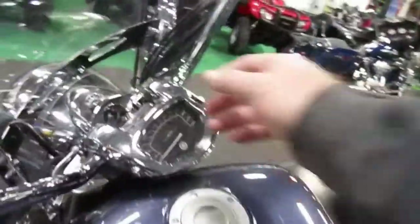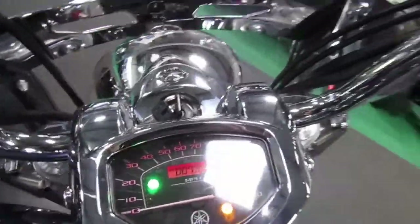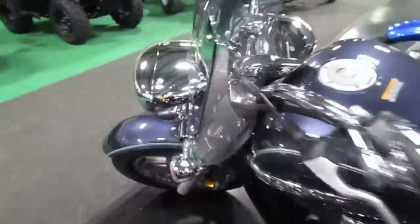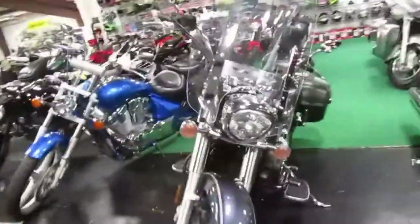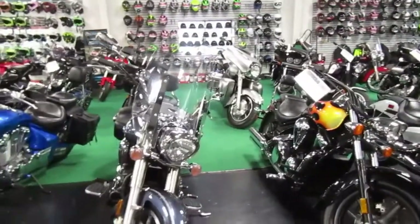Heel-toe shift, very nice unit, and a windshield of course. The unit only has 7,900 miles on it. I didn't find any blemishes on the paint that I could see — it is a 2015.